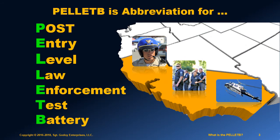The term Pellet B stands for Post Entry Level Law Enforcement Test Battery and is a specific test used by over 600 law enforcement agencies in California.